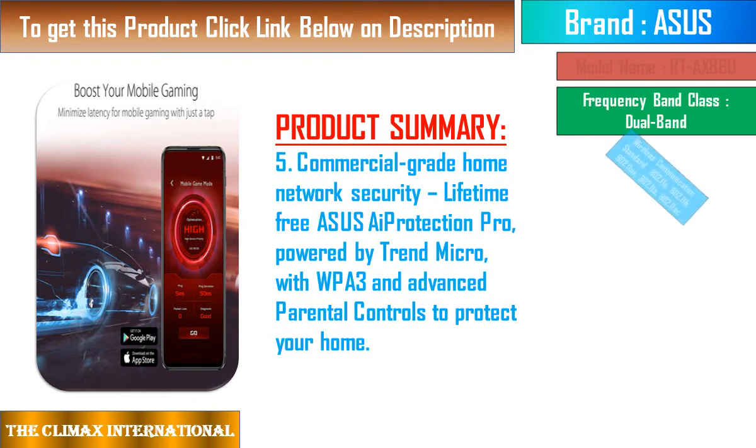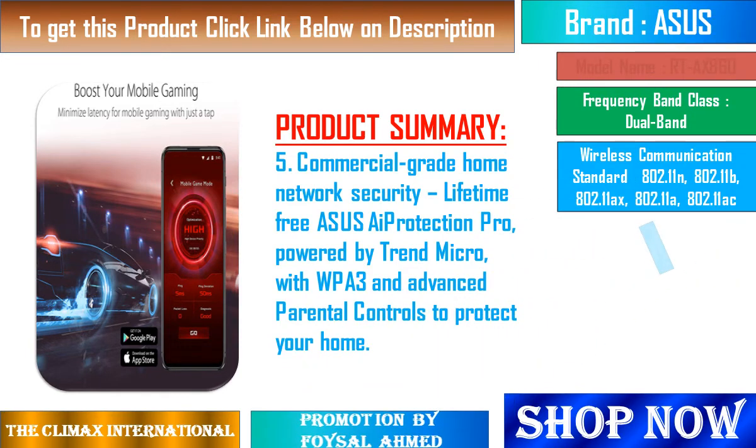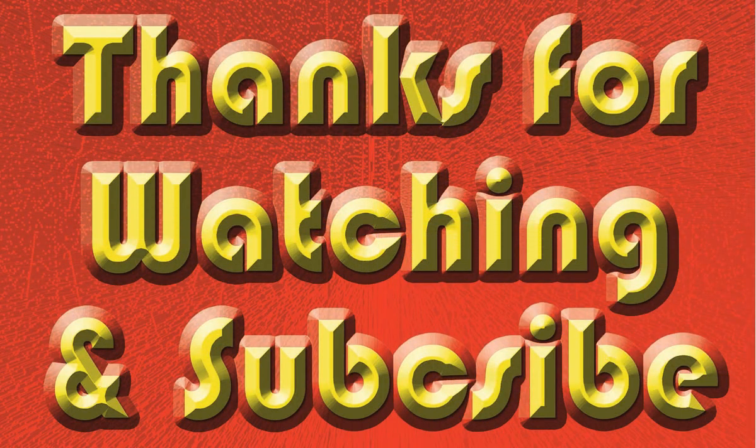Remove network bottlenecks: adaptive QoS, or quality of service, lets you keep your network running smoothly by prioritizing network traffic. You can prioritize applications such as streaming video or web surfing, as well as gaming.